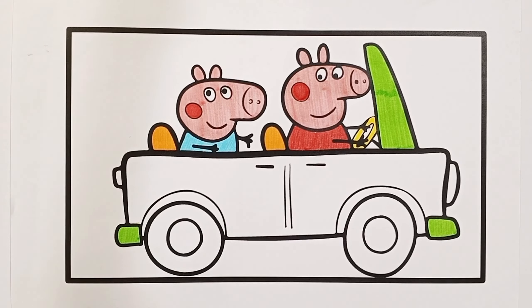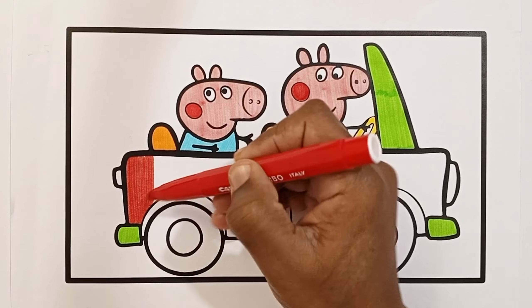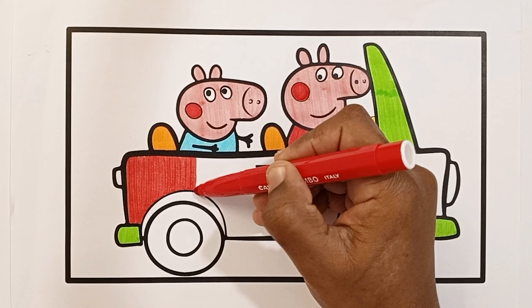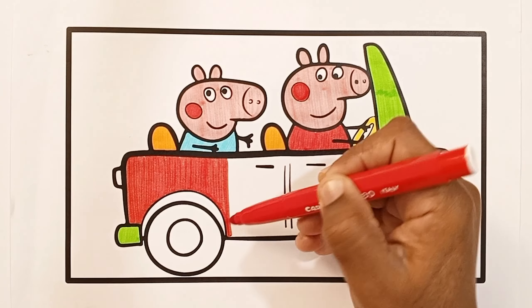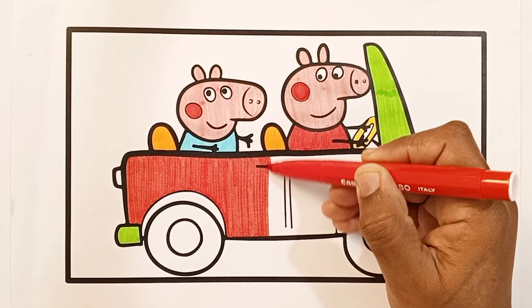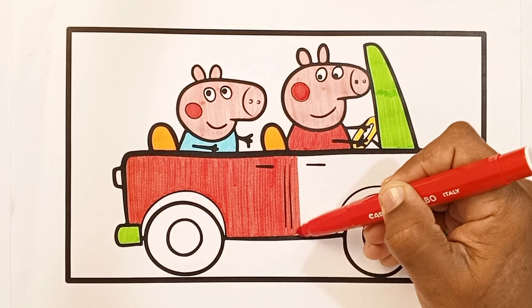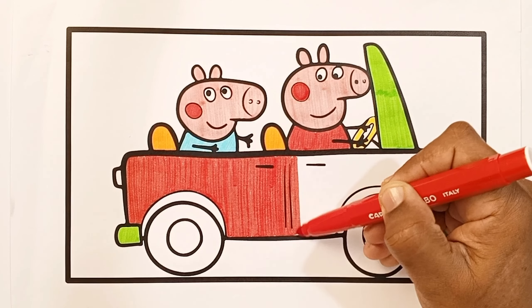I dropped it, and on the way I dropped it. A little boy he picked it up and put it in his pocket. Put it in his pocket, put it in his pocket.